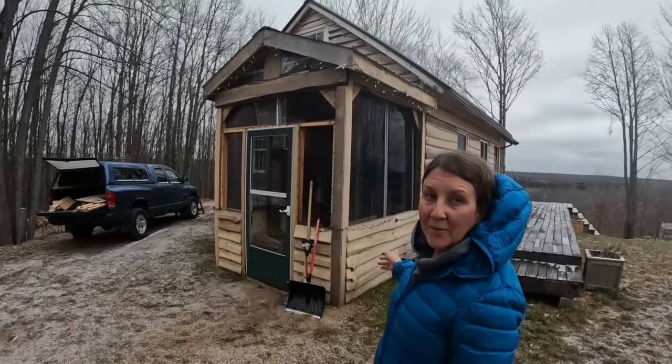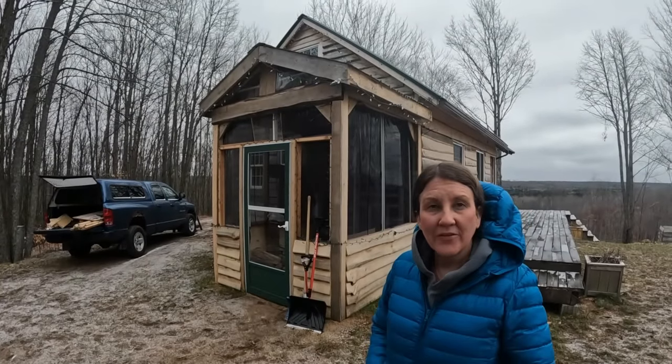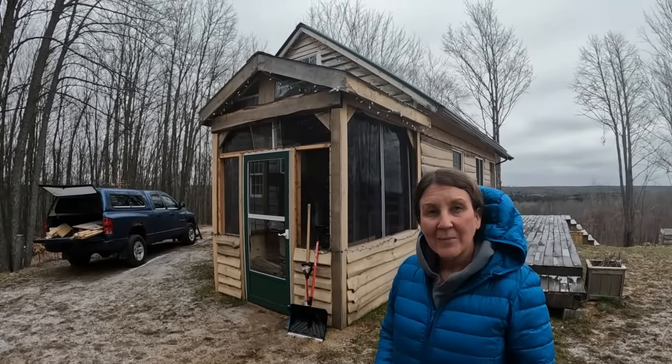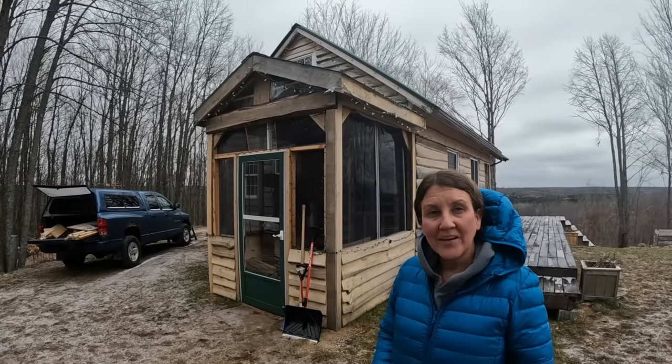Here's our tiny cabin. Come on in and check it out. See how you can have everything you need in life in a tiny space. We got this mudroom we built this summer so we can keep coats and shoes in here and keep some clutter out of the main part of the cabin.